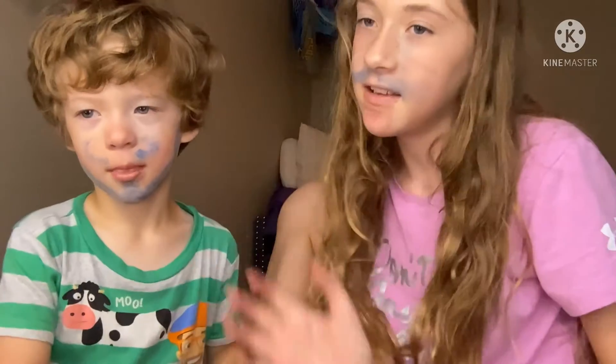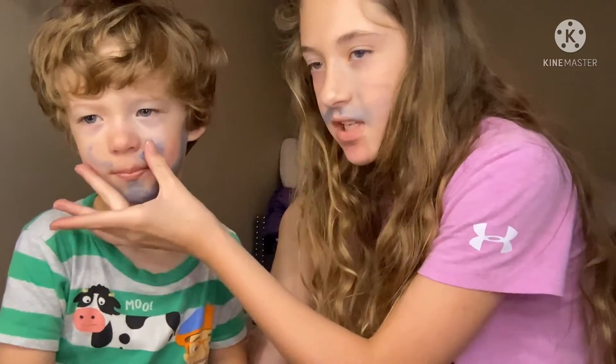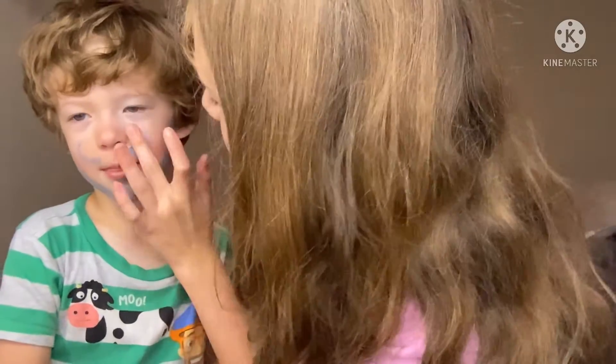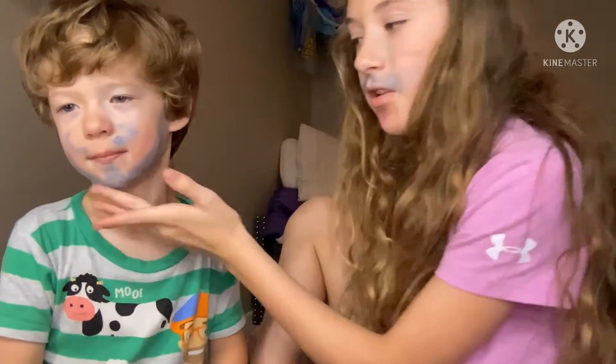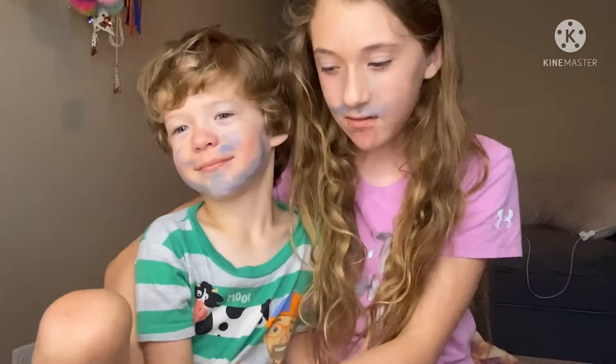Huck did one side of his face — little eyeballs, little mouth, got a little mustache, little beauty. So you like it, don't you? Okay, well hope you guys enjoyed the video, so bye!